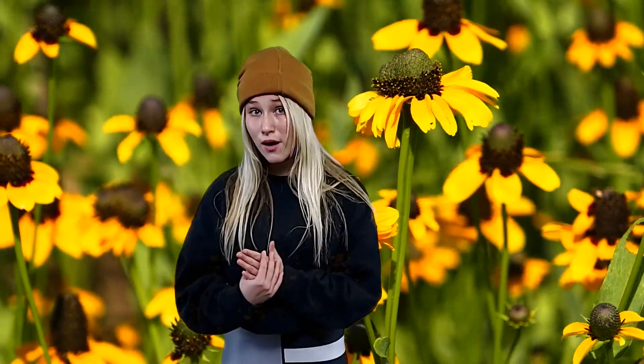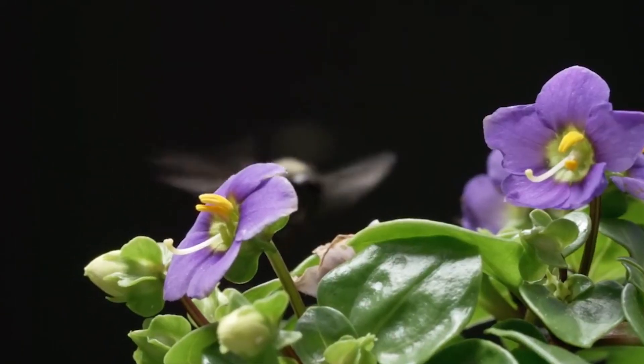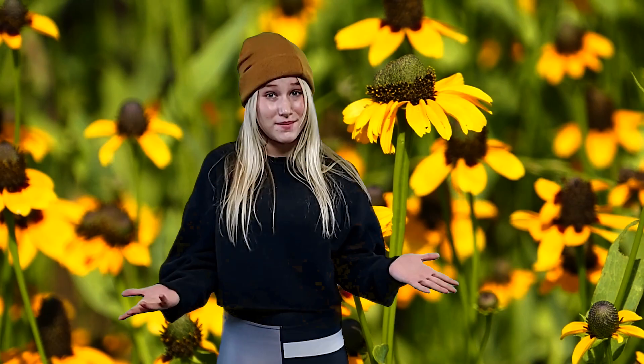Here's an even more interesting fact: the globe mallow flower needs pollen to grow, and the bees know that. They don't take all of the pollen — they leave some for the flowers. That's why bees are so important.